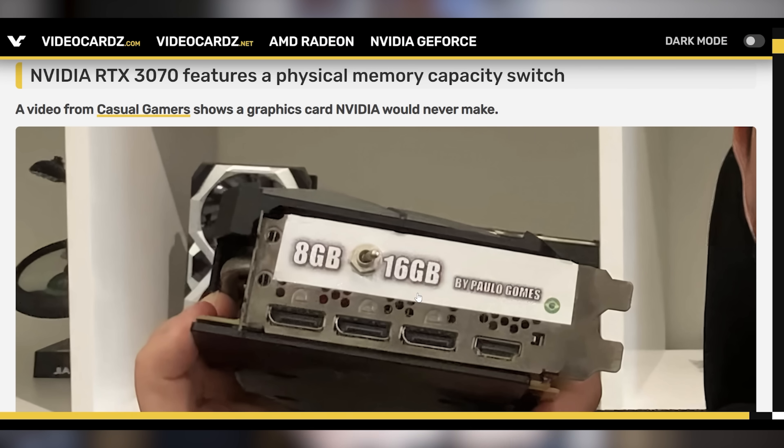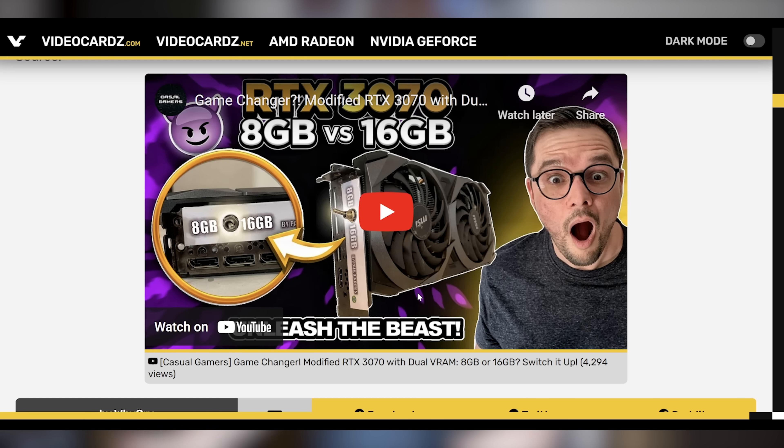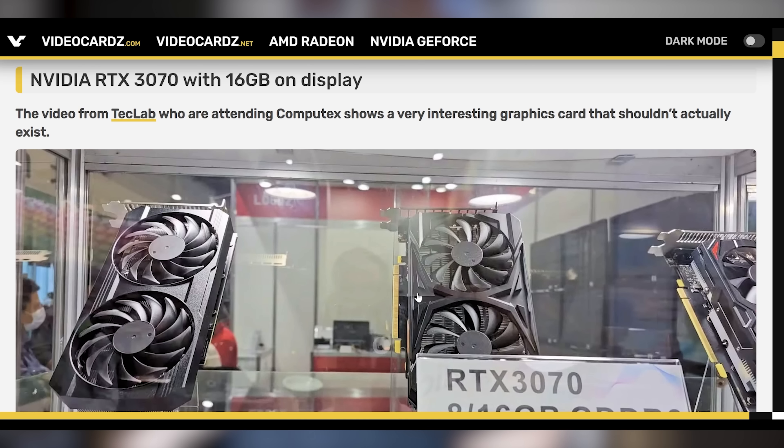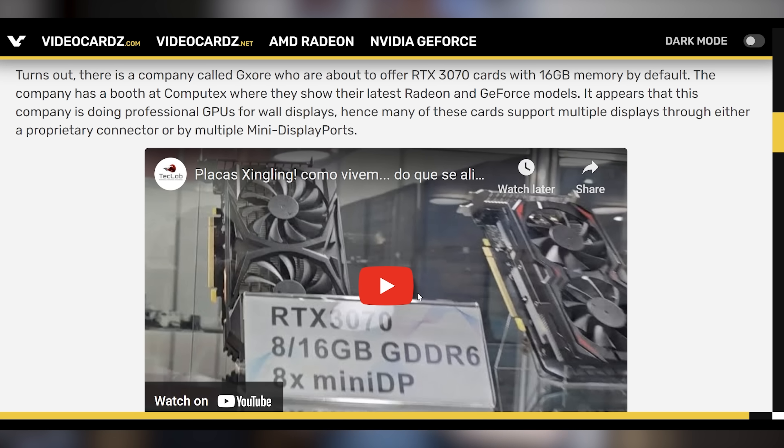The RTX 3070 has been at the center of VRAM controversies, with a modder being able to install 16 gigabytes onto a 3070 and seeing significantly better gaming performance in specific titles. Now they've gone even further by creating a physical switch that lets you toggle between the 8GB and 16GB model. There are several games like The Last of Us and Resident Evil 4 Remake where 8GB of VRAM simply isn't enough and 16GB is necessary. And it's not just modders — here at Computex, there are companies selling an RTX 3070 with 16 gigabytes of VRAM displayed on the show floor.